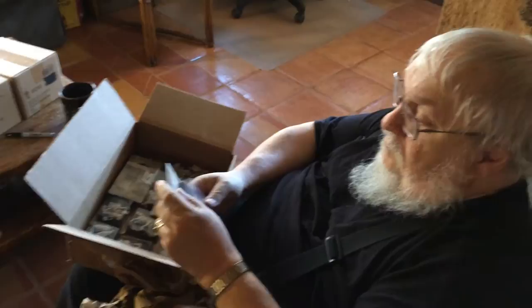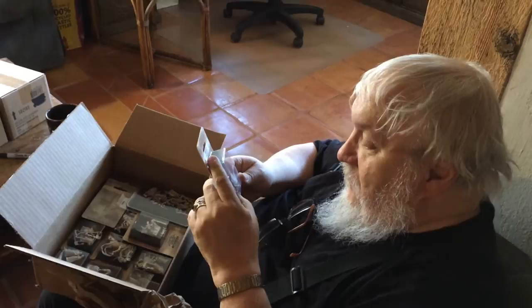All right, here's George unboxing the Kickstarter stuff. Who's that? I don't know — I have to take off my glasses, I can't see a thing.